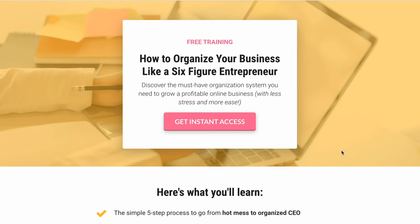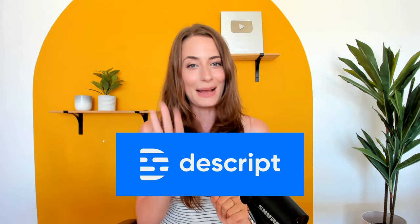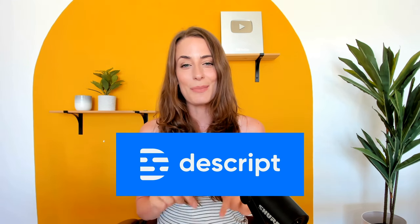A free training allows you to go even deeper and for people to get to know you and see you on video, which is really powerful. You're going to create that freebie, but in order to get it, someone will need to sign up with their name and email address. For me, I do a free training — I pre-record that using the amazing platform Descript. I am absolutely obsessed with it, and I will leave a video walking you through exactly how to use it in the description below.